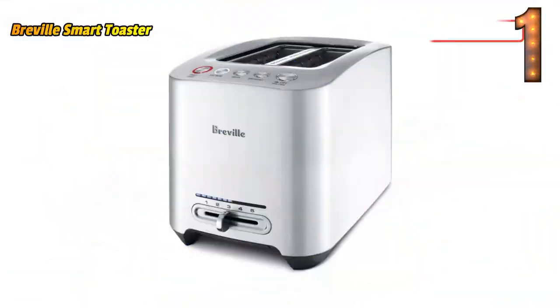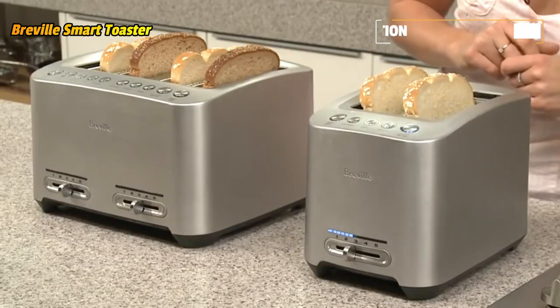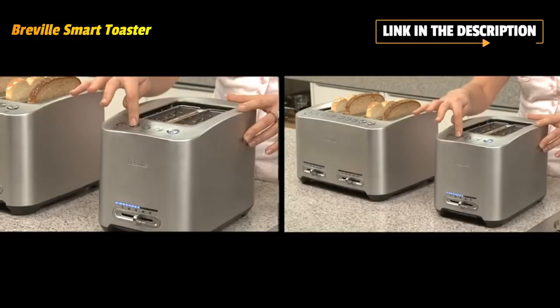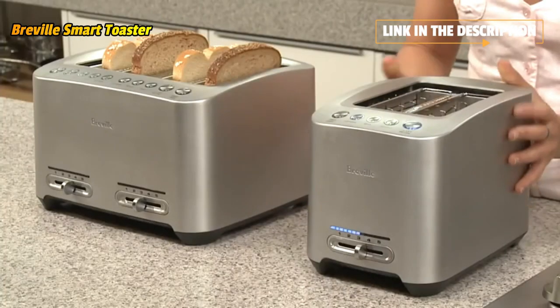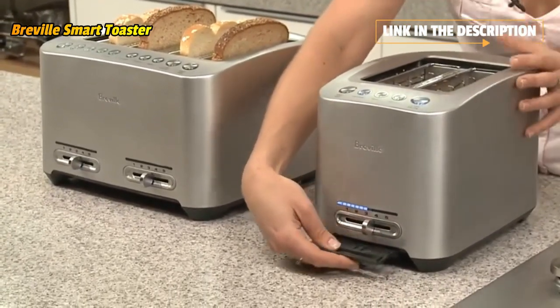The Breville 2-Slice Smart Toaster is a compact toaster that lets you feel in control. One-touch automation lets you monitor your toast's progress using Lift & Look, and add extra time using 'A Bit More' to toast your favorite bread types to perfection. Lift & Look and A Bit More allow you to check on your toast or add a little extra time without interrupting the toasting cycle.